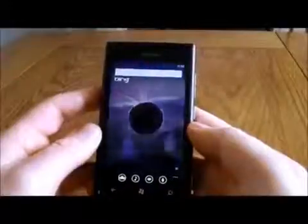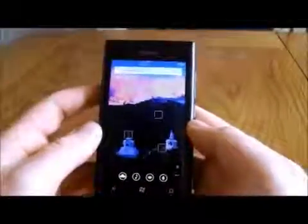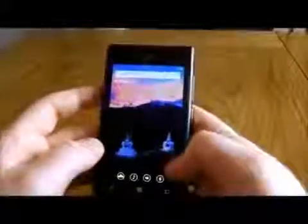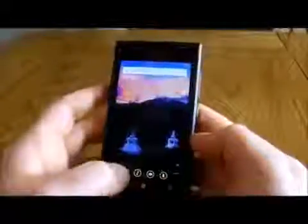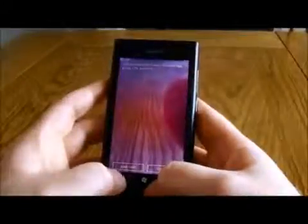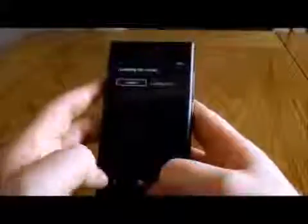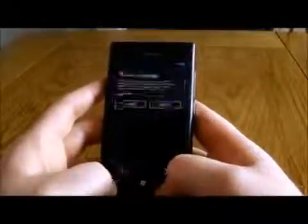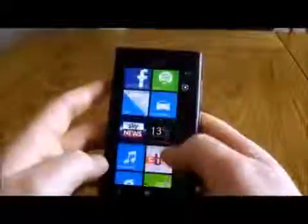Hitting the search key takes you to the Bing search screen. This changes just like the Bing search engine does on your PC and you can get some interesting facts. You can also search via images, barcodes with a built-in scanner, music recognition just like Shazam, speech — all sorts of things, all built in. You don't have to download separate apps for it.